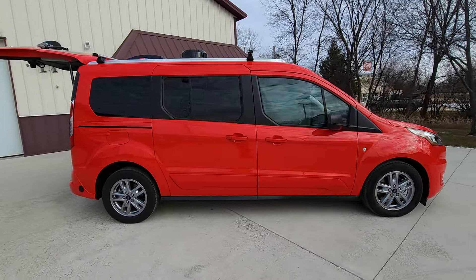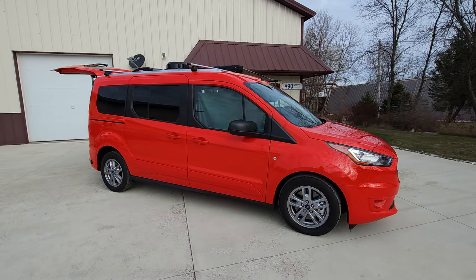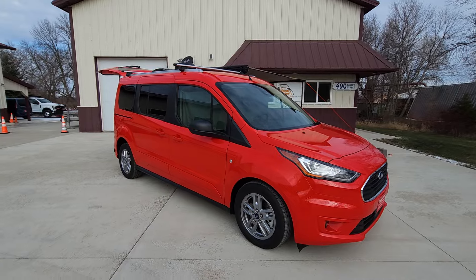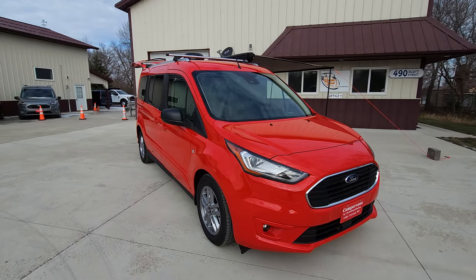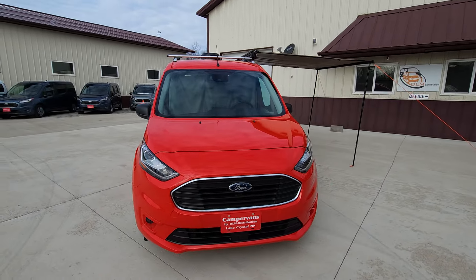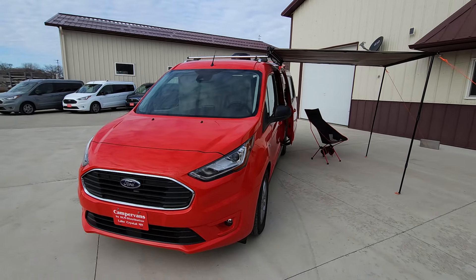All our Mini-T's come with a starter pack which includes a foldable portable toilet that folds underneath the bed, a 15-to-30-amp adapter for plugging in at campgrounds, your shore power plug, magnetic screens for the windows, a portable butane stove, and some storage totes.